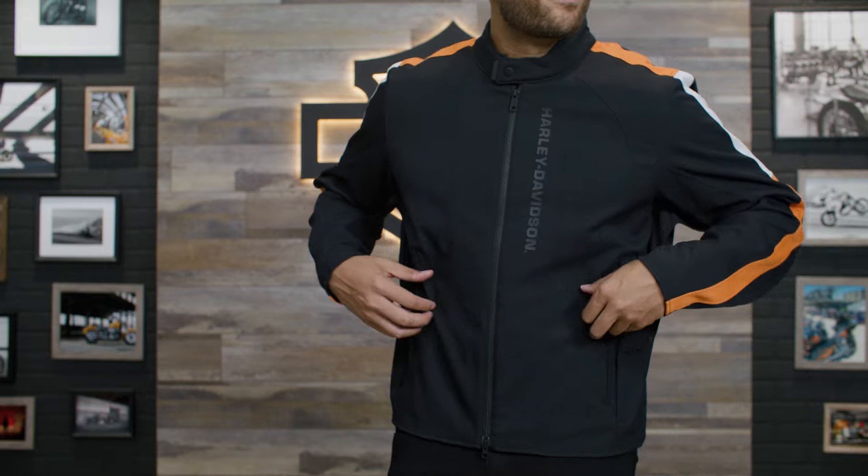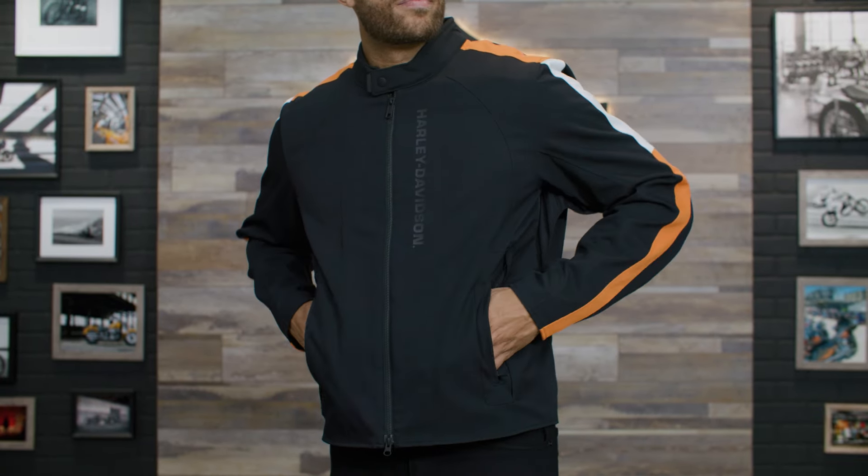What's up guys, it's your boy Andre. I'm here with Zach and we're back again at the Harley-Davidson studio. Today I'm going to be showing you the men's Fulton triple vent system 2.0 riding jacket.